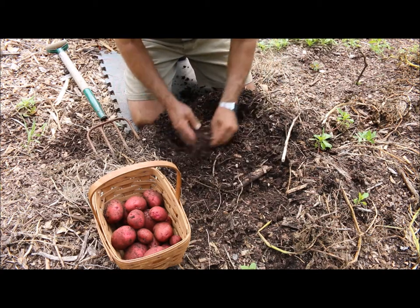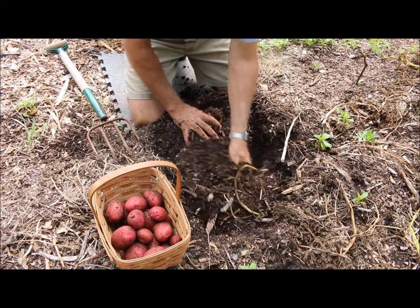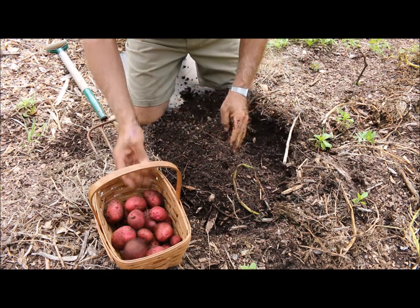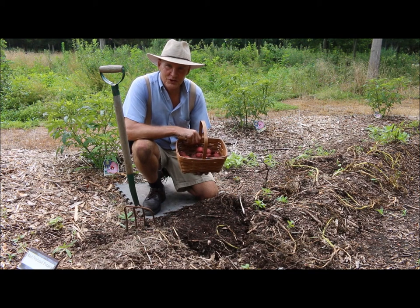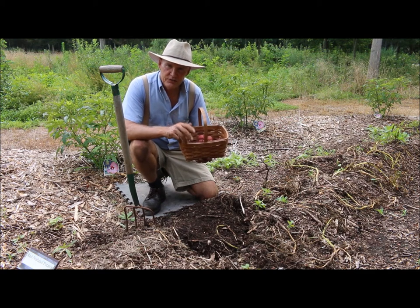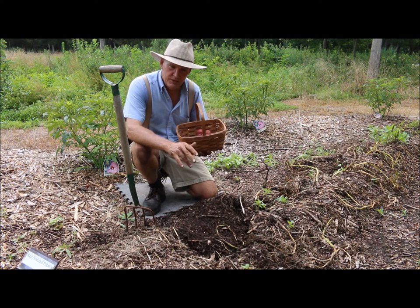I probably have three to four pounds of potatoes from just this one plant, and I have about 25 plants. Let me encourage you to think about growing potatoes in your garden — it's really easy to do. I planted these a couple inches deep and then put about an inch or two of soil over them, and then you hill your potatoes about twice during the season.